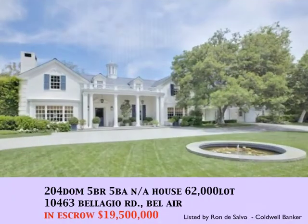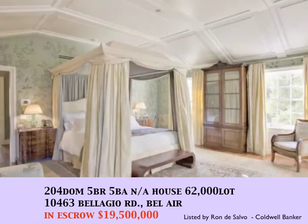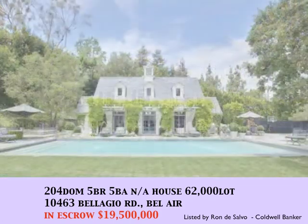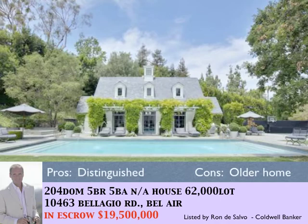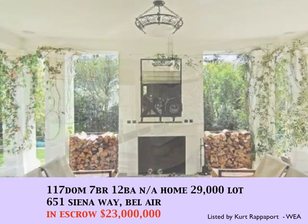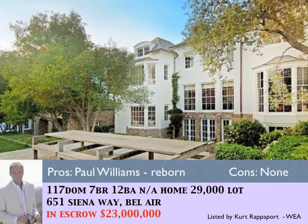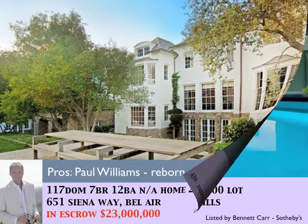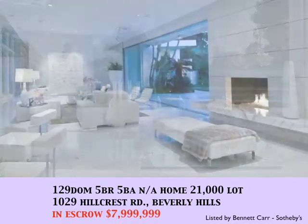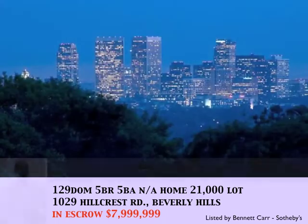Now, in escrow: with 204 days on the market, 10463 Bellagio goes into escrow at $19,500,000 on a 62,000 square foot lot. With 117 days on the market, 651 Siena Way in Bel Air goes into escrow at $23,000,000 in January. Also in escrow in January, this beautiful contemporary estate in Lower Hillcrest, priced at $7,999,000 with extraordinary views.